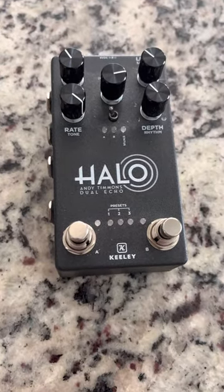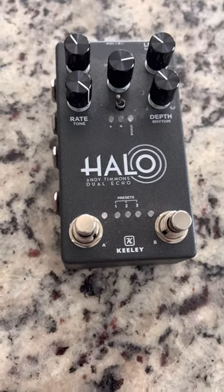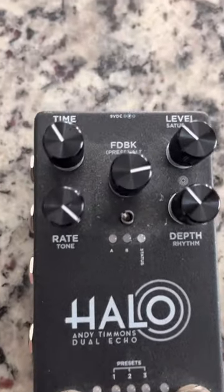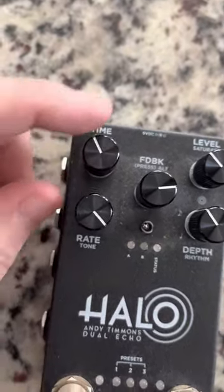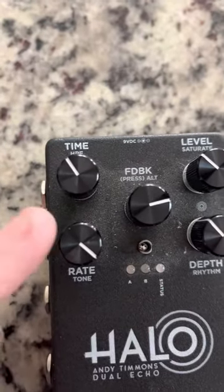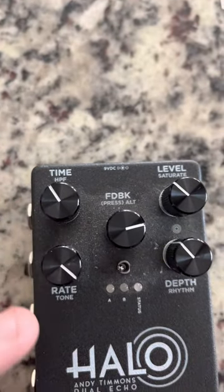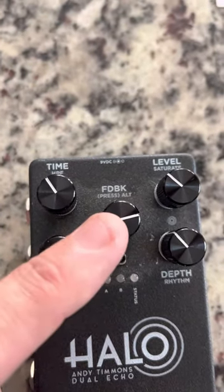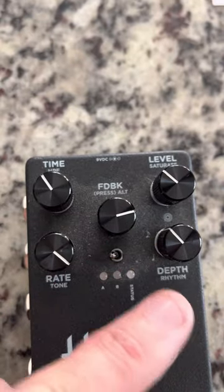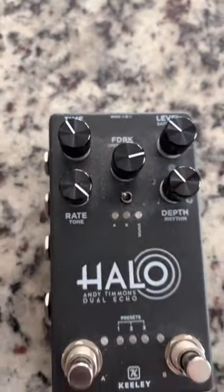This is probably the worst-designed pedal I've ever had, and I've had hundreds of pedals. You have your primary controls here: time, level, rate, depth, and feedback. But then each knob is also a secondary control — high pass filter, saturate, tone. This button accesses the secondary controls.